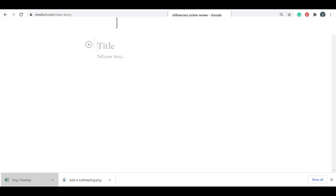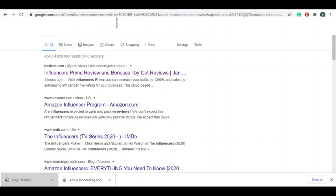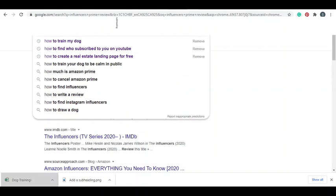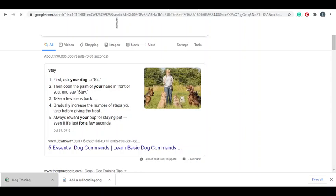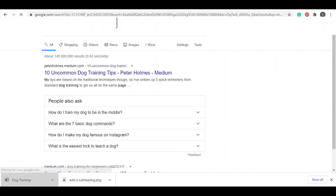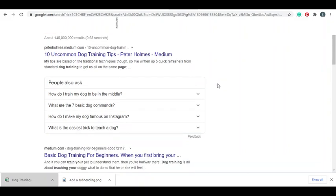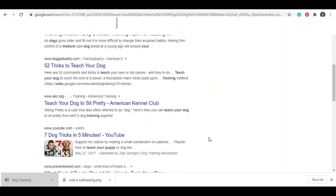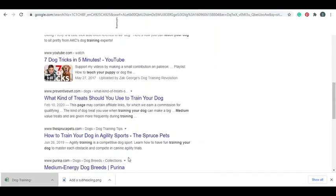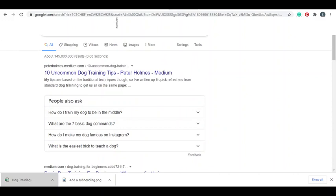So we're going to play by Medium's rulebook: write three articles that don't contain affiliate links, and in those three articles link to the two articles that contain affiliate links. We'll find five keywords total to write articles about on Medium. The keyword we found is 'how to train my dog'. We're going to go to Google and type 'site:medium.com how to train my dog' to see if someone on Medium has already written an article on that topic.